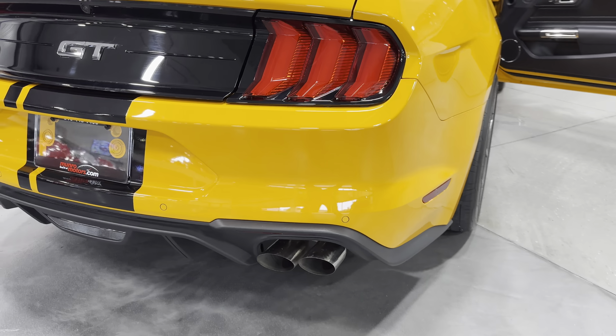Coming to the front — Performance Pack 2 gives you that front splitter that extends out. LED headlights, fog lights, a blacked-out grille, and the chrome pony. Underneath the hood, here's your engine bay — it's the 5-liter Coyote motor that produces 460 horsepower, paired to the six-speed manual transmission. The Performance Pack 2 also gives you magnetic ride control. All kinds of performance goodies on this Mustang.